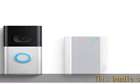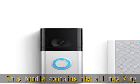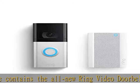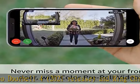This bundle contains the all-new Ring Video Doorbell 4, 2021 release, and Ring Chime Pro, 2nd Gen. 1080p HD Video Doorbell with improved video previews and battery life.